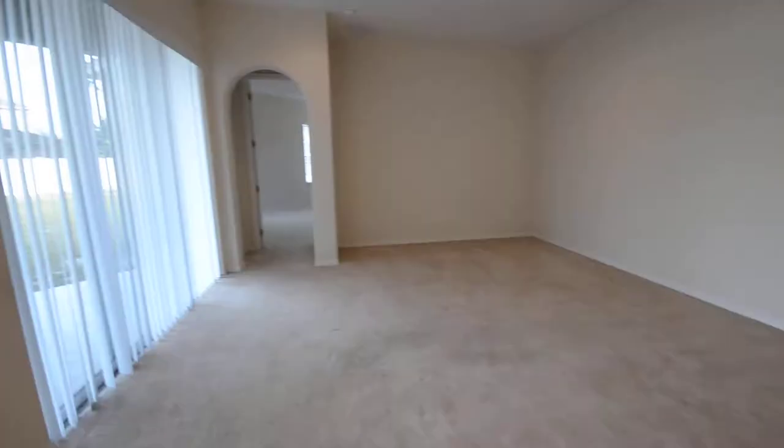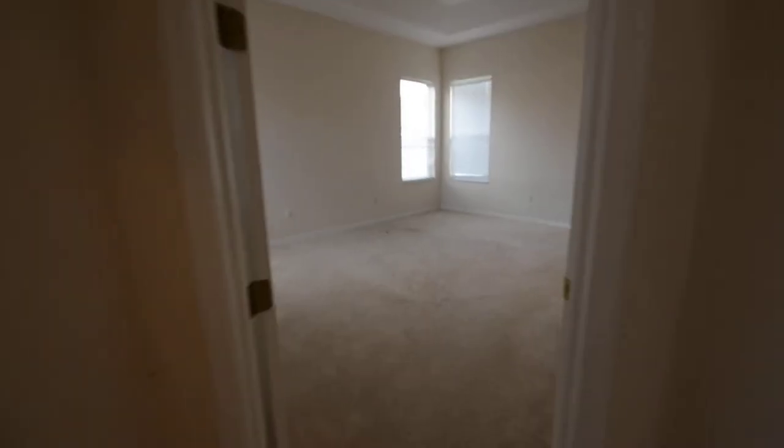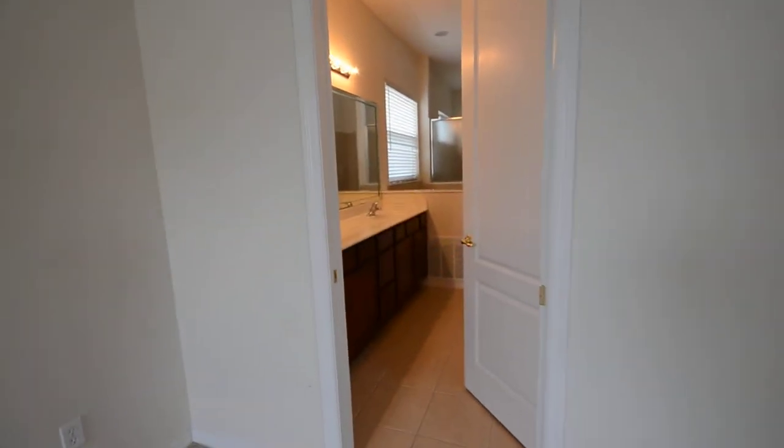Let's go show you the downstairs master — and this is for reference, the back porch we just talked about. So this is the downstairs master I'm taking you into. You can see it's carpeted and it's got a tall tray ceiling, as we call it.